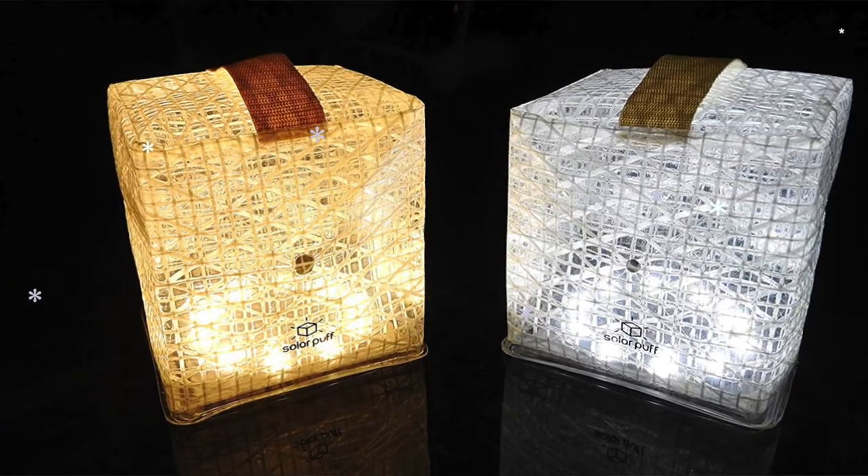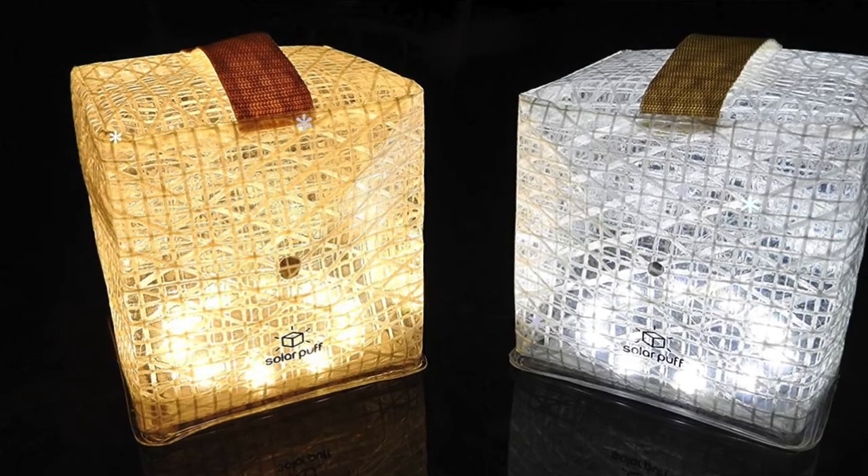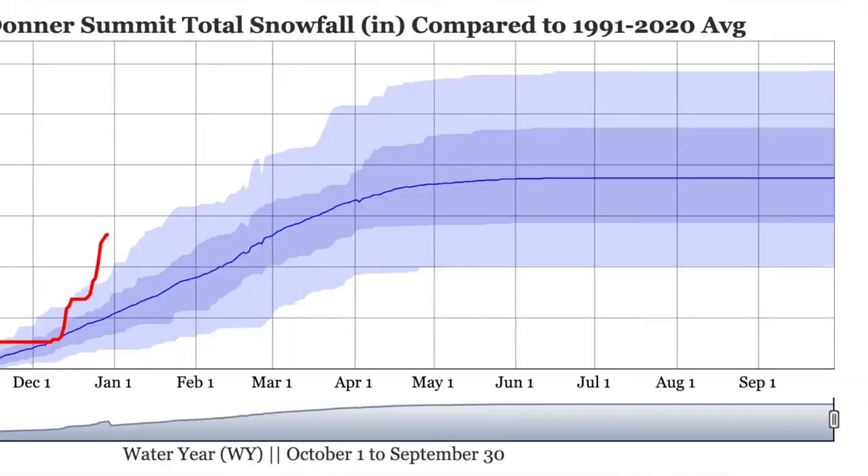If the power goes out and you don't have a generator, you're going to want to have some extra lighting for sure. It's always good to have extra batteries. We have those solar puff lights, which are really good, but if it's snowing for several days in a row, those are only going to last a limited amount of time. You're also going to want to have some battery-powered lights.